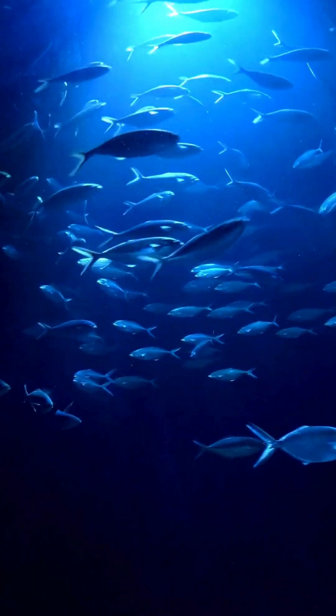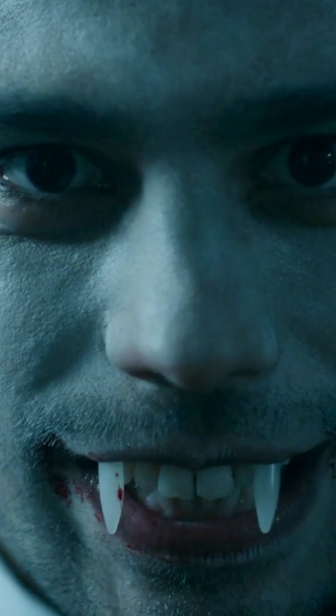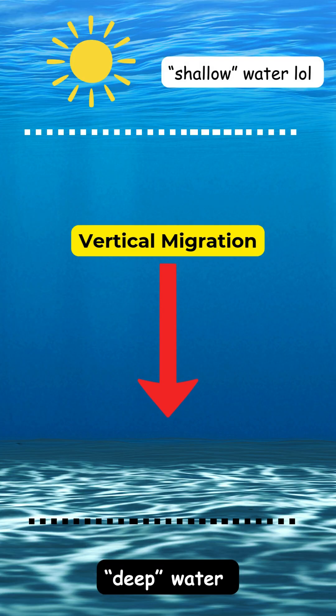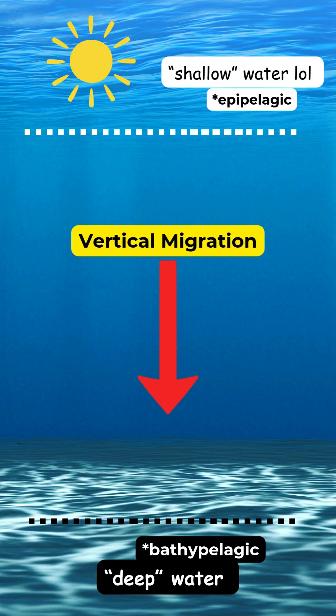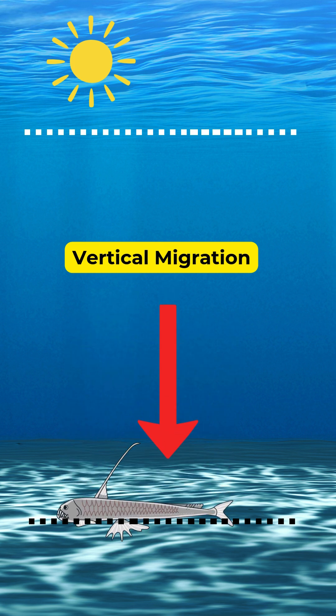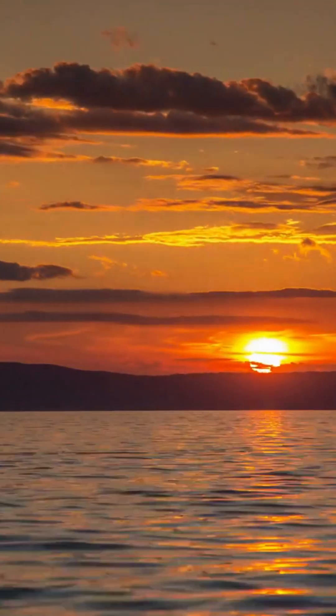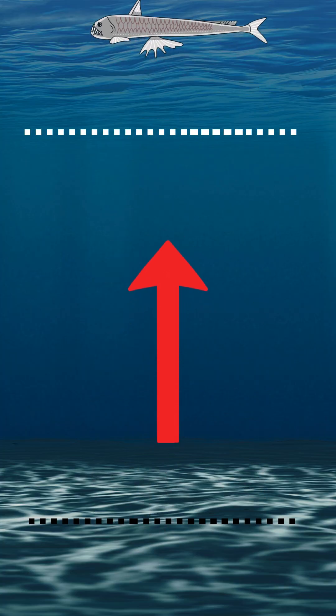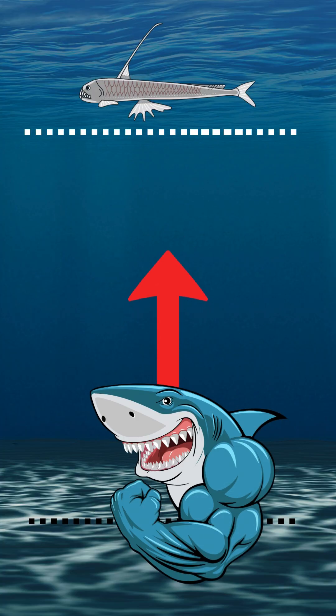Not only are they incredibly fast swimmers, but they also use their sharp fangs to spear their prey. Viperfish instinctively participate in vertical migration. This means that they are in the deep zones during the daytime, but when nighttime comes around, they will migrate towards the shallow waters where they can hide from bigger predators like sharks.